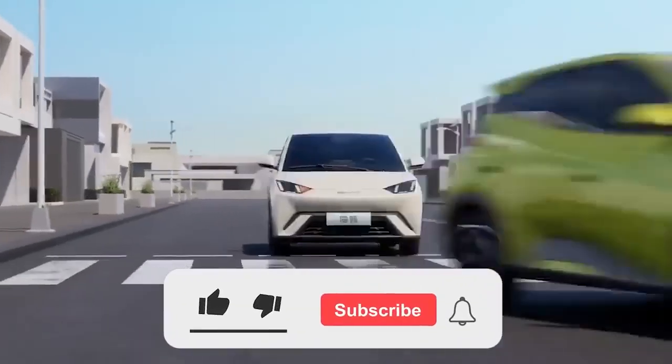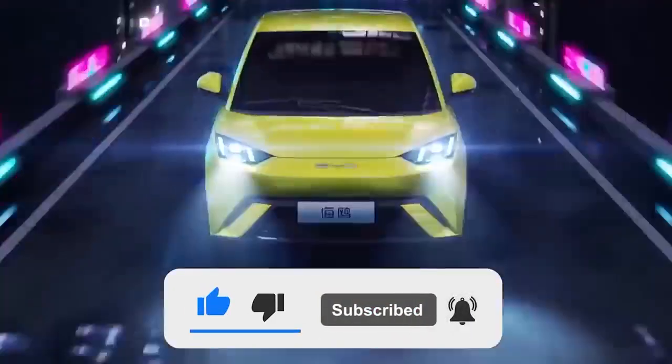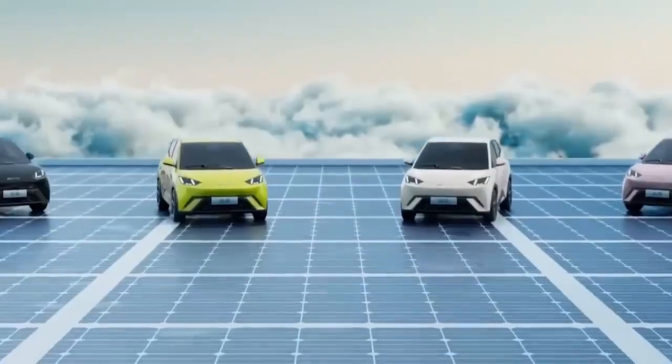So, are you ready to take the plunge? Or will you wait for the next wave of BYD electric cars? Let us know in the comments section below, and thanks for watching.